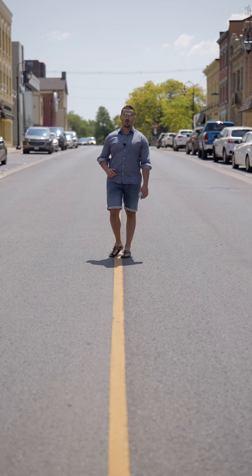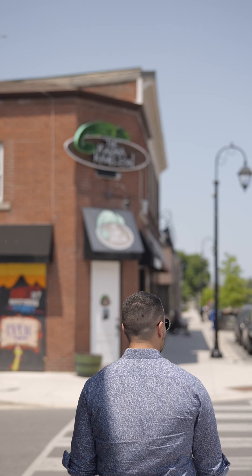We're also steps away from downtown Thorold, full of boutiques, restaurants, patios, and of course, Thorold's hockey arena.